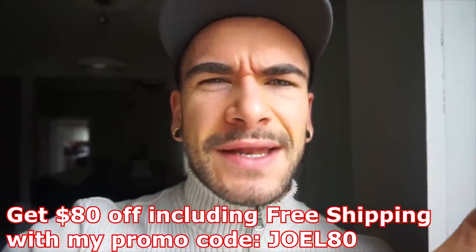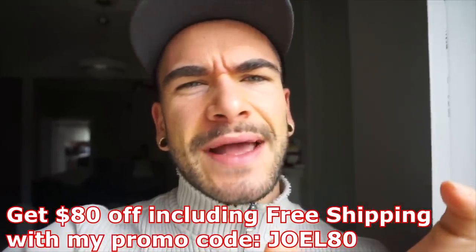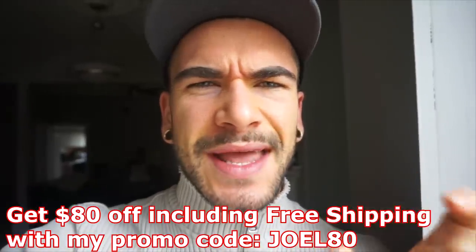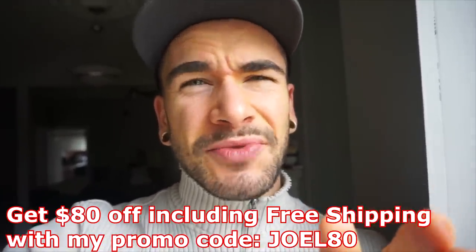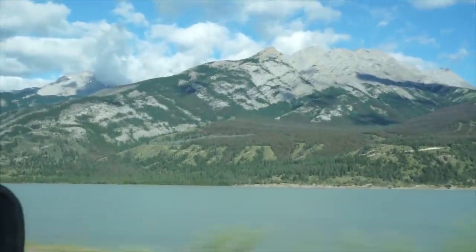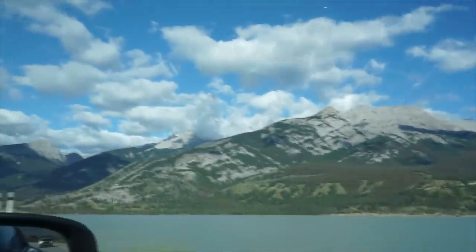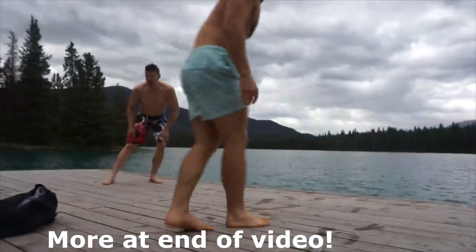Right now, everyone go use the code on screen — joel80 — for $80 off including free shipping. What a better time than now to try HelloFresh, so go use that code. HelloFresh link is down below. Save yourself some money, get some great food — just look at it, it is very beautiful. Anyway, we're jumping in the water.